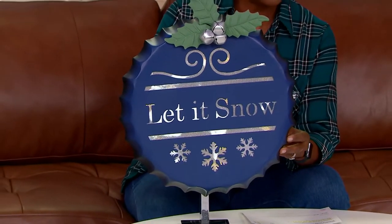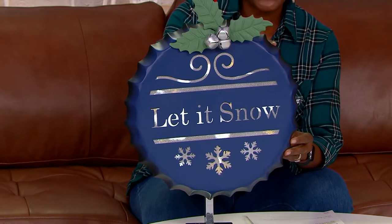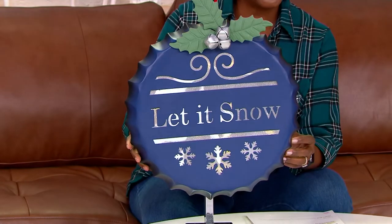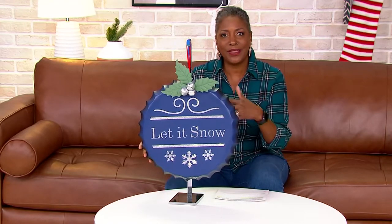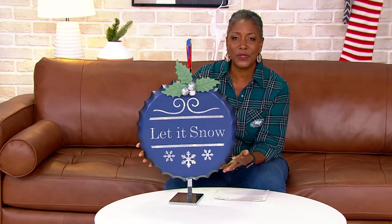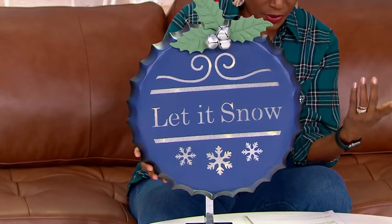It's funny because many of the soda companies are going back to nostalgic bottles with bottle caps. Many of the beers and malt beverages are coming back with bottle caps and actual glass bottles again. We're seeing a resurgence of that, and I think this oversized ornament is beautiful.